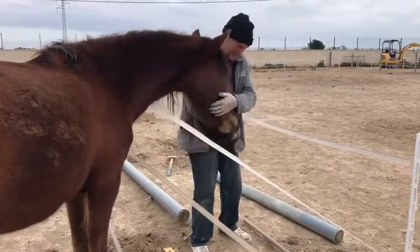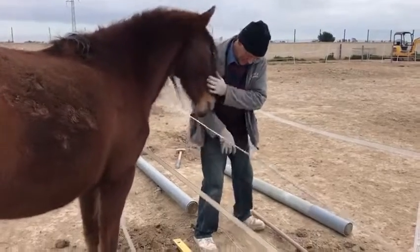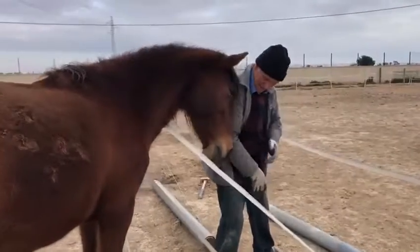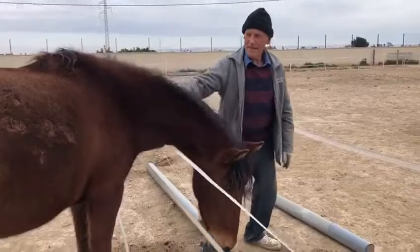Rod is continuing the new project for this year, getting the secure fencing all around the rescue centre. As you can see, he has a little bit of help at the moment from Nikita.